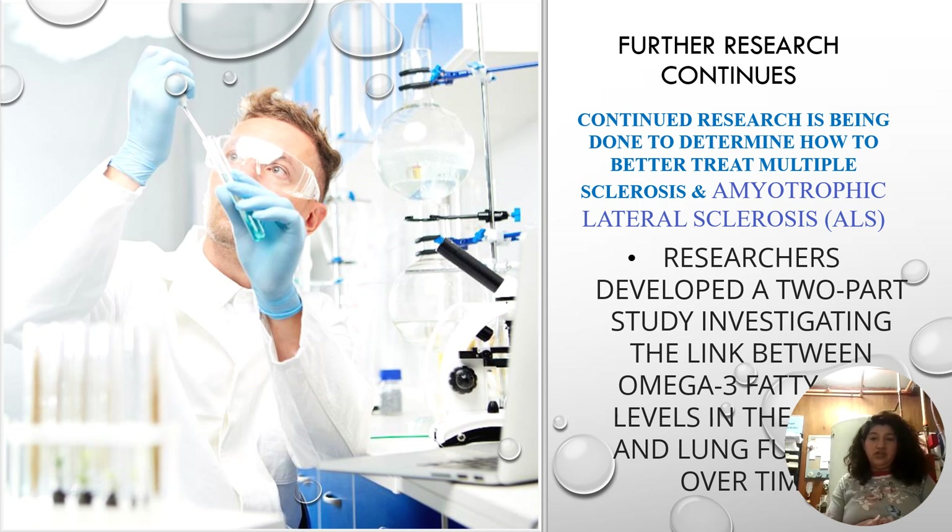As further research continues, two very destructive degenerative disorders — MS and ALS — are being studied. There is significant research on how omega-3 fatty acids can help preserve the myelin sheath from degenerating in multiple sclerosis, and a two-part study is underway to understand how omega-3 can protect the lungs and potentially help with ALS, the degenerative muscular disorder.